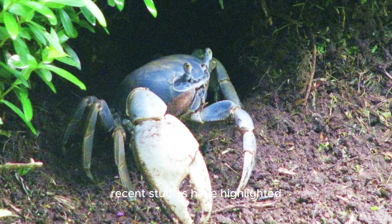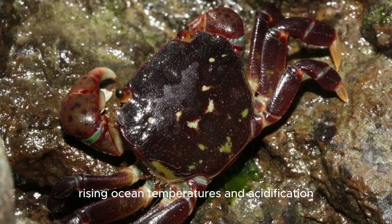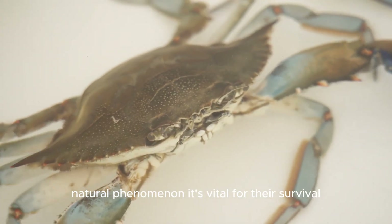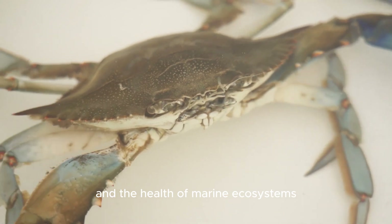Recent studies have highlighted the impact of climate change on crab molting cycles. Rising ocean temperatures and acidification can alter molting frequency and success rates. Crabs' molting behavior is not just a fascinating natural phenomenon — it's vital for their survival and the health of marine ecosystems.